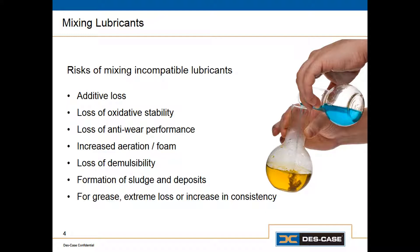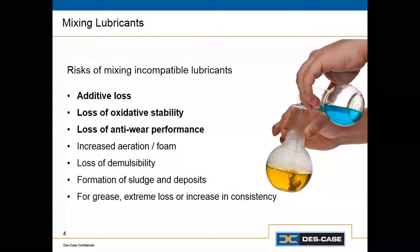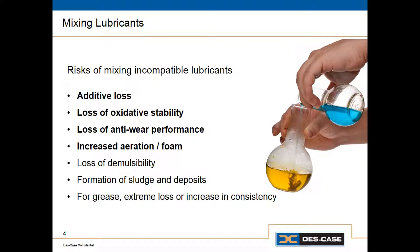Some of the things that can happen by mixing different lubricants are things like additive loss. When we lose additives, additive packages in different lubricants can interact with each other, and usually when that happens, we end up losing the performance characteristic affected by that particular type of additive. So we can have loss of oxidative stability, loss of anti-wear performance. One of the most common issues is an increase in entrained air and foam in the system. We could also experience a loss of demulsibility, so the oil would not be as effective at separating from water. Usually if we lose additives, these additives are going to end up as sludge in the system, which can lead to deposits and other problems.